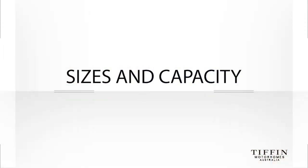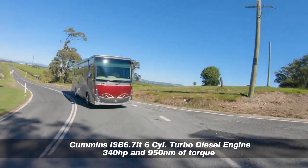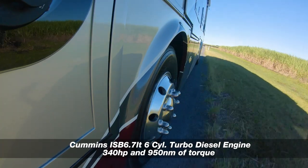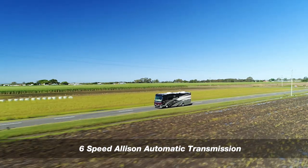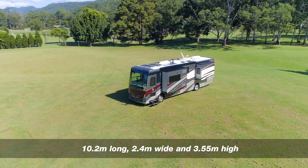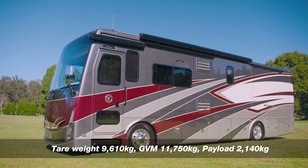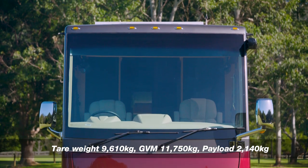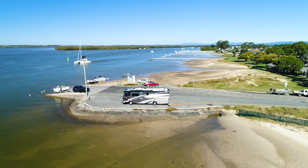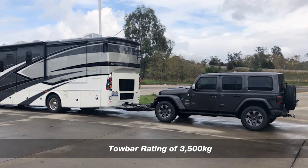The Tiffin Allegro Breeze 33 IBR is fitted with the bulletproof Cummins ISB 6.7L 6-cylinder turbo-diesel engine. This powerhouse has 340 horsepower and a massive 950 Nm of torque, perfectly mated to a 6-speed Allison automatic transmission that truly makes driving a breeze. The motorhome is just over 10 metres long, just under 2.5 metres wide and just under 3.6 metres high. The tare weight is just under 10 tonnes and a GVM of 11.75 tonnes gives a payload of 1.75 tonnes, so all the toys can come too. It is also fitted with a tow bar rated to 3.5 tonnes for flat-towing a four-wheel drive or boat.